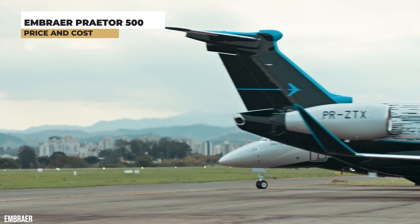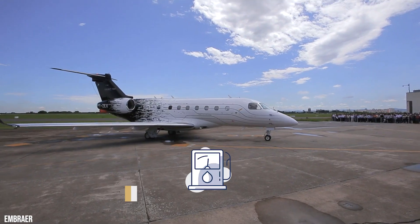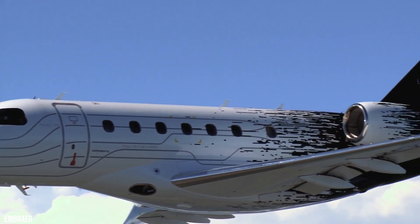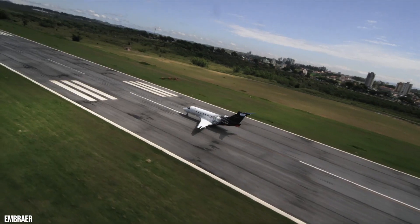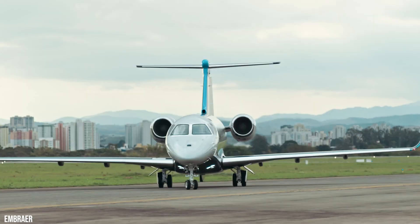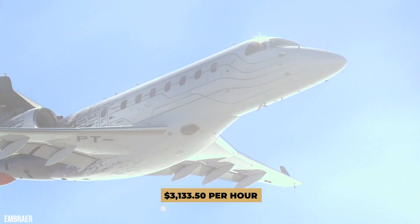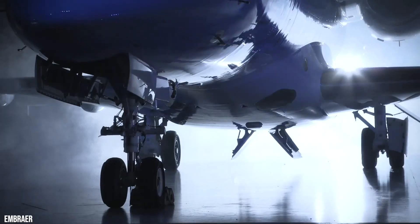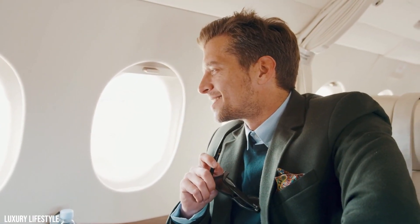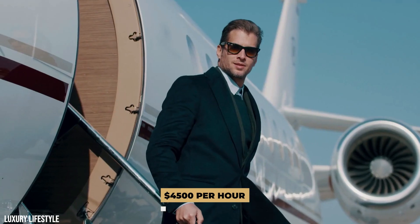As per an aircraft cost calculator, the Prater 500 has, based on 450 annual owner-operated hours and a $5.12 per gallon fuel cost, total variable costs of $1,256,580, total fixed costs of $153,493, and an annual budget of $1,410,073 — breaking down to $3,133.50 per hour. The aircraft currently costs around $17 million to purchase. If you are not looking to buy, the hourly charter price lies at an affordable $4,500 per hour.